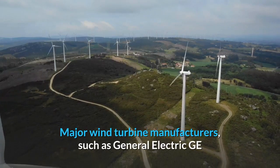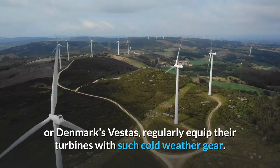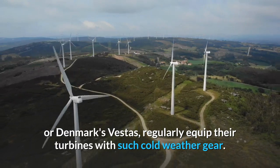Major wind turbine manufacturers, such as General Electric or Denmark's Vestas, regularly equip their turbines with such cold weather gear.